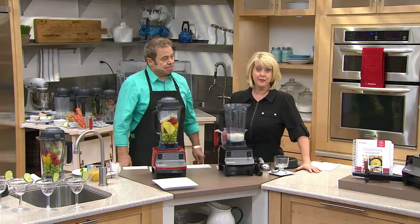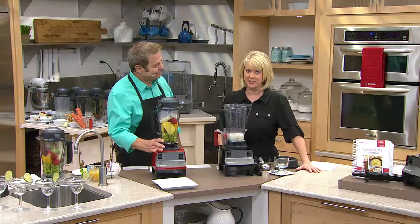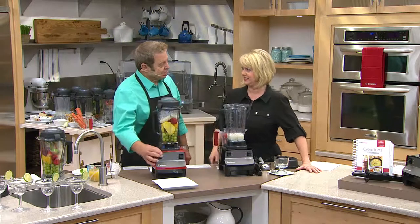If you have a Vitamix and want to say hi to Jan or me, give us a call on our testimonial line: 1-800-395-1601.